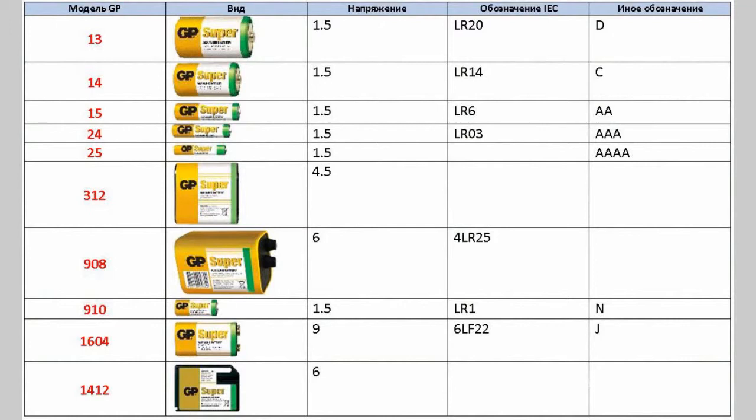GP marking is on the right of the battery: 13, 14, 15 and so on. In the table you can also see the corresponding voltages and other common names of these battery types. For example, an ordinary GP2A battery of 1.5V is marked as 15.